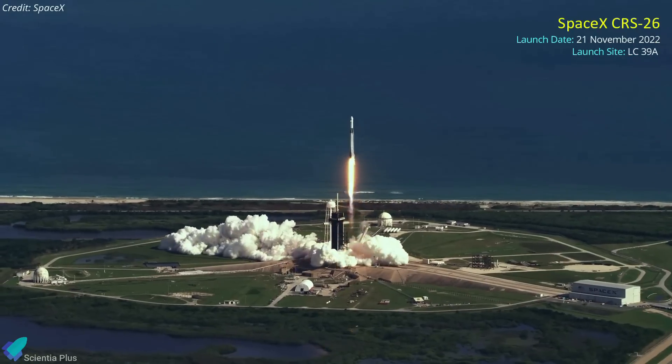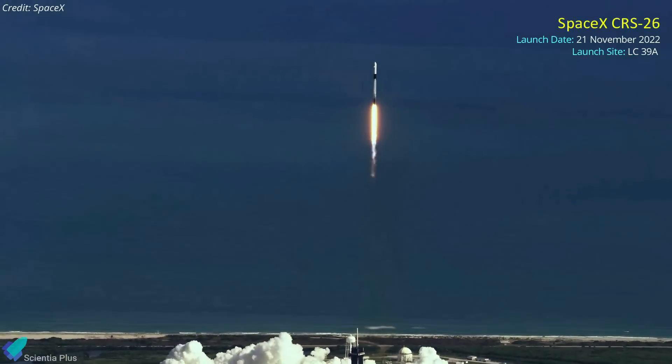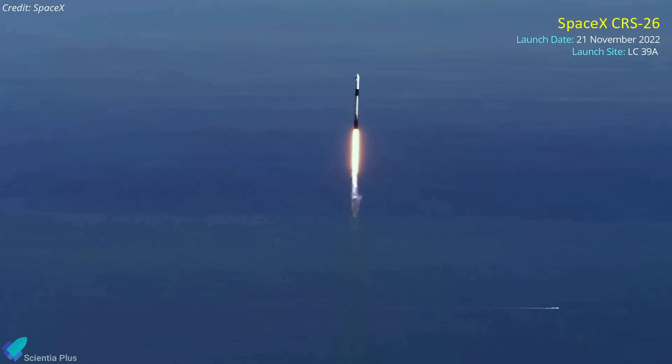The next resupply mission to the ISS, SpaceX's CRS-26, is scheduled to launch from Kennedy Space Center on November 21.